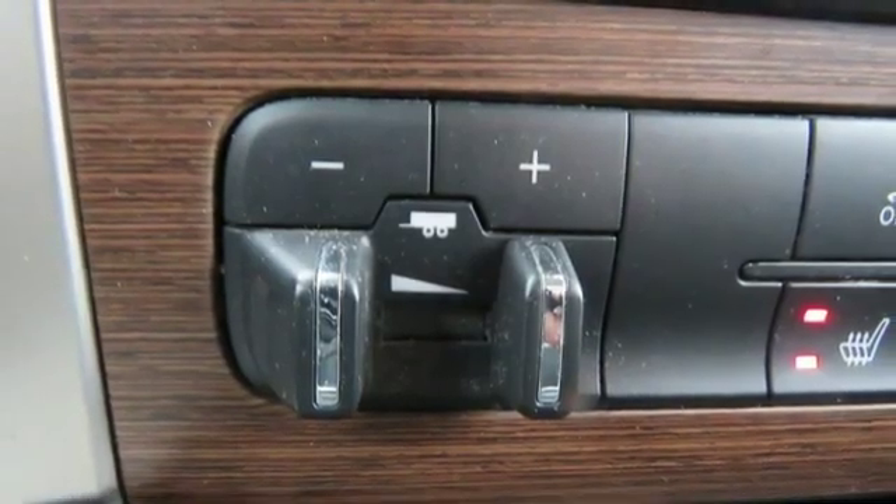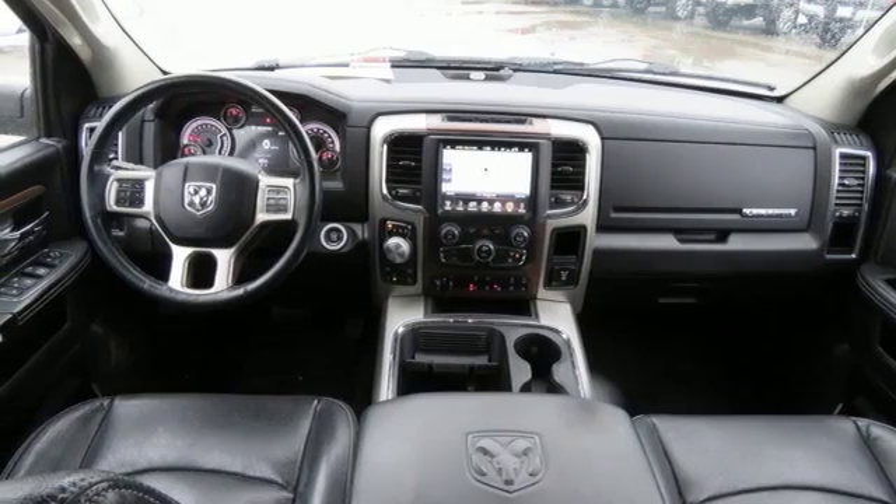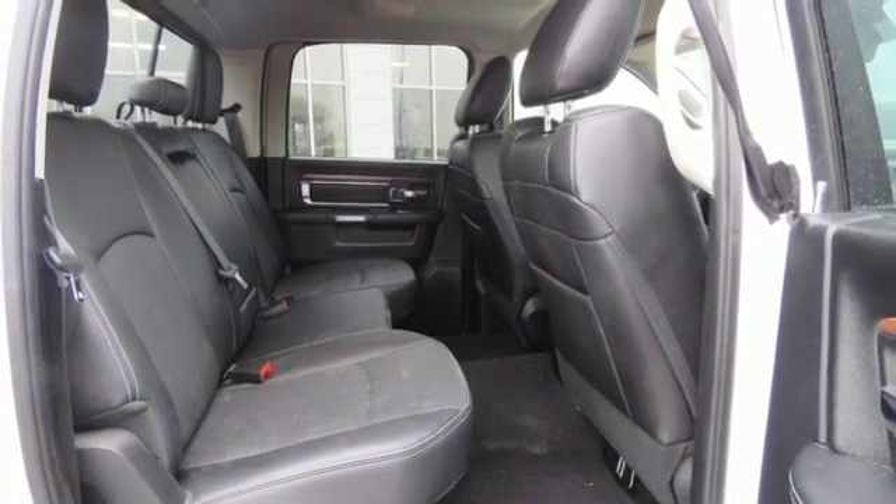Power heated mirrors, front heated and ventilated leather split bench seats, active grille shutters, heavy duty shocks, configurable instrument gauges, and automatic transmission.